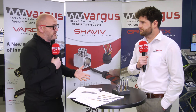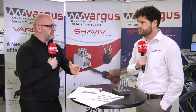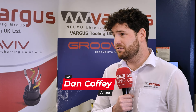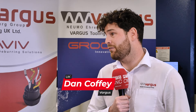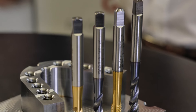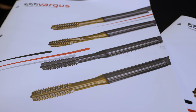Vargas, you're very well known for your threading solutions, but you've got something completely new here. We've now released our own range of taps. It's something we felt we wanted to expand our range and what we can offer customers. Some machines don't have the capability of thread milling, and being considered world leaders for thread turning and thread milling, we felt it was something we should bring to the table.